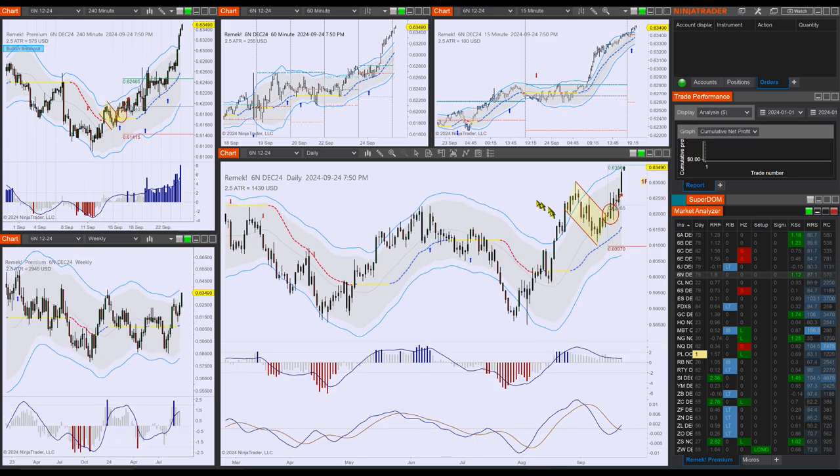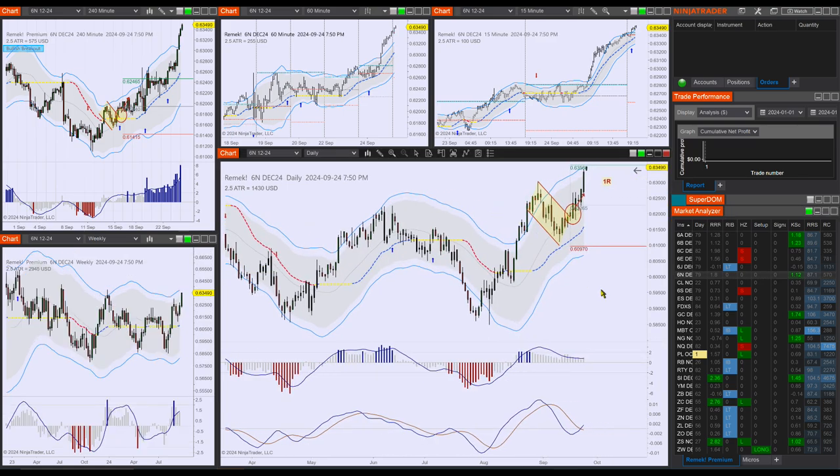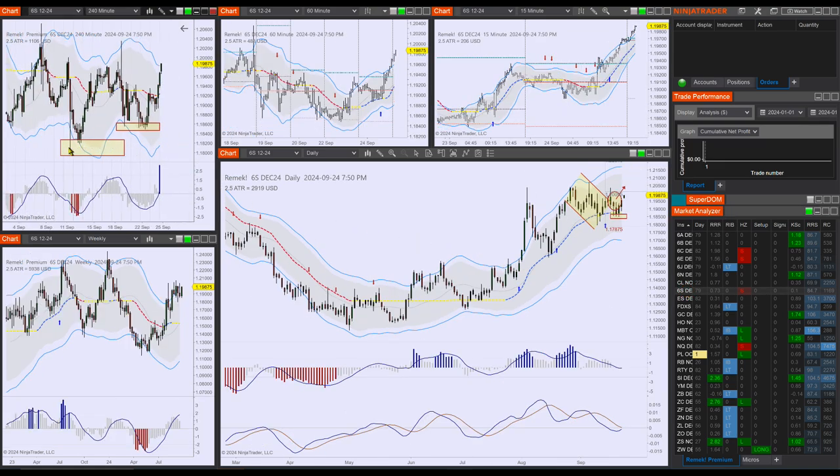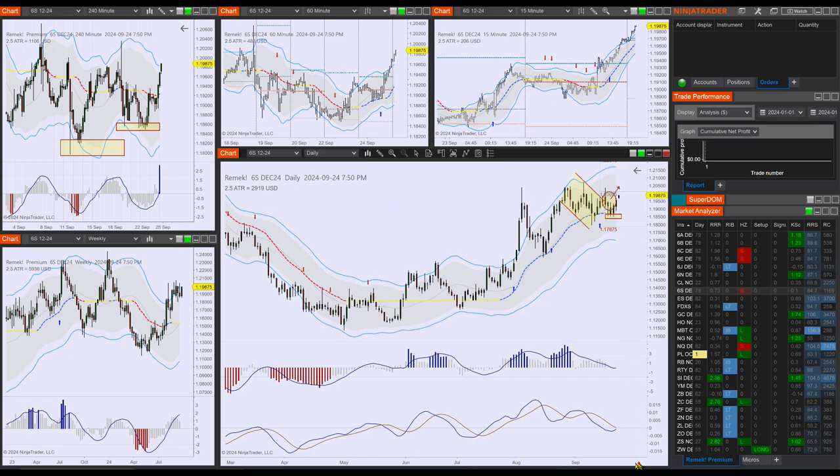We had a beautiful trade on the New Zealand dollar — look at this, 1R on the daily chart, nothing that we didn't broadcast about in advance. The 6S offers us a little study with these two bottoms: look at this failure test — the low holds, and then three times we were unable to break lower.